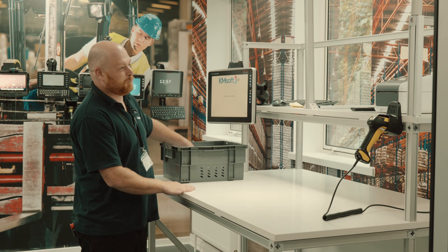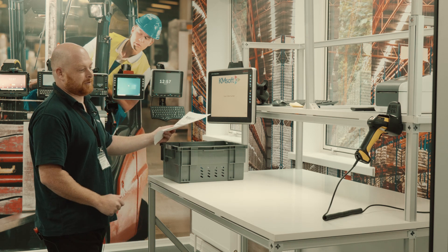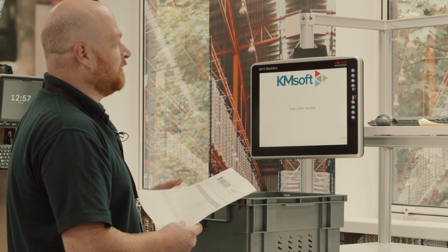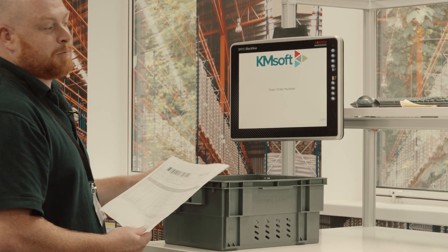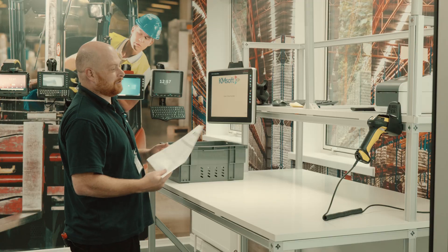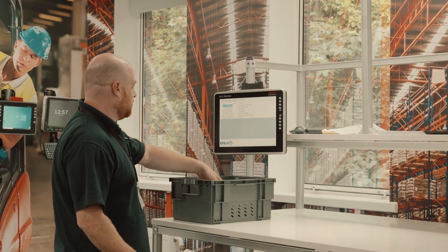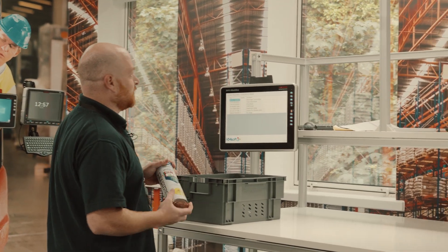We've brought it over and we're going to scan the products into the packing area from the tote bin. As we go, the WMS system is going to tick off each product as it's scanned. I'm going to start the process by scanning the customer's order — it's now looked up their particular order in the WMS.